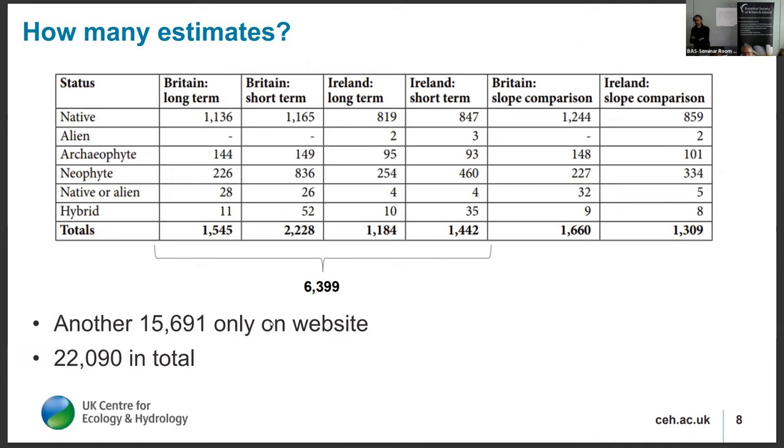This table from chapter six of the Atlas introductory section shows the number of change estimates categorised by species status for Britain and Ireland — over six thousand in the book. We also have comparisons of slopes between the long-term and short-term trends featured in the introductory chapters. We also generated almost over 15,000 additional trends on the website for England, Scotland, Northern Ireland, Republic of Ireland, and so on — totalling 22,000 trends generated for this project. We didn't check every single one to see if it made sense, and that's something I'll discuss now.